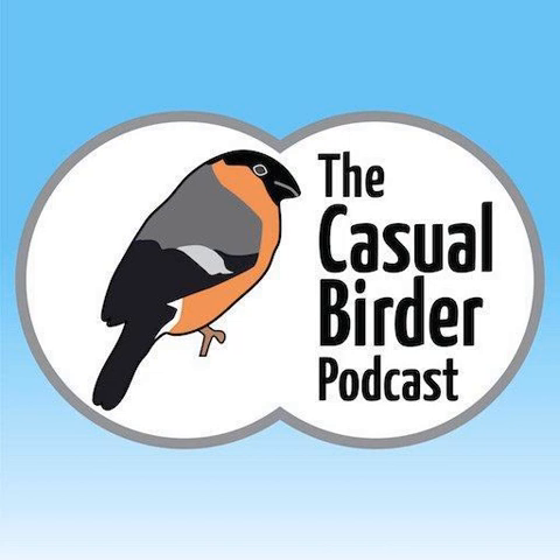Thank you to Randy Brawn for designing the artwork for the show. The theme music is Short Sleeve Shirt by The Drones — thanks to them for letting me use it. Check out their website at www.dronesmusic.net. Thank you all for listening and I hope you'll join me again for another episode of the Casual Birder podcast.